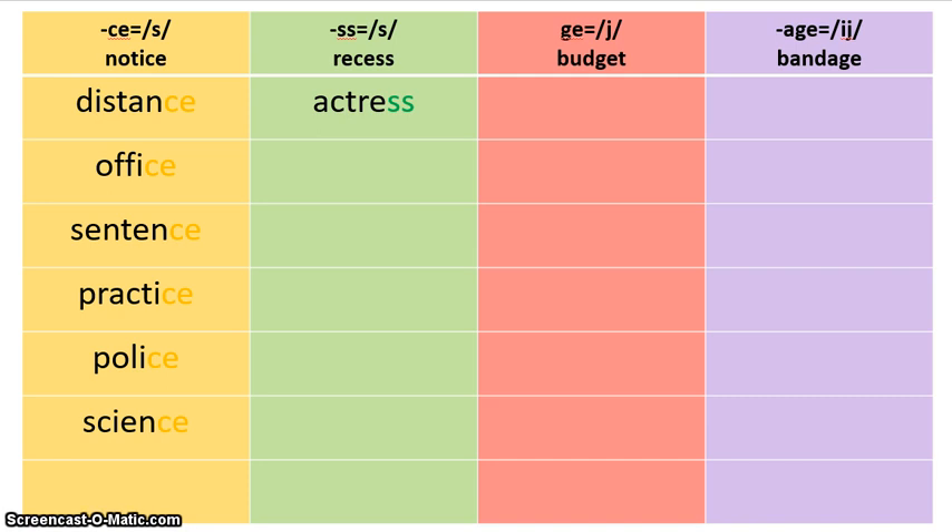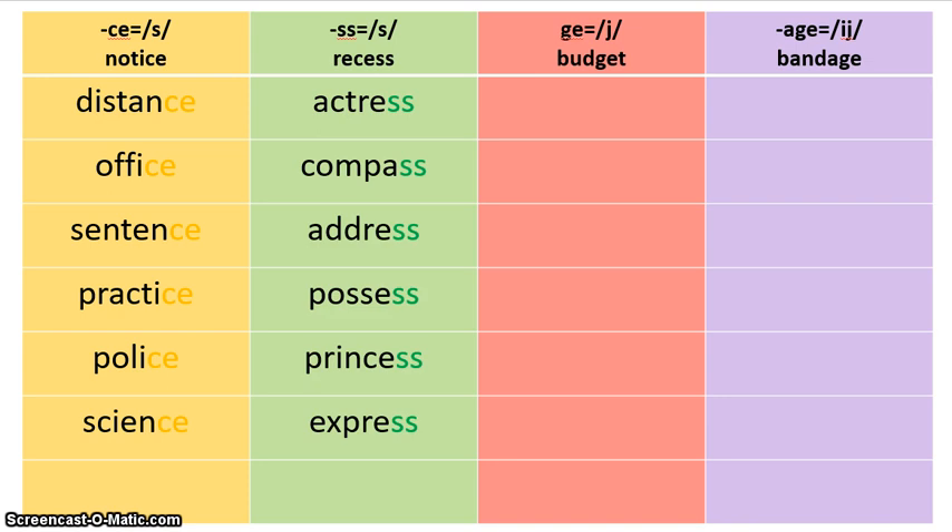When you're finished, come back and we'll see if you're right. Now that you're back, you should have found the words compass, address, possess, princess, and express. All of those have the S sound at the end of the word spelled S-S. Go ahead and glue them down and take your green colored pencil and highlight the S-S at the end of each one of those words — it follows the S-S pattern.